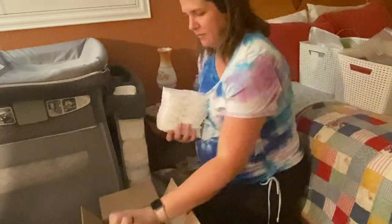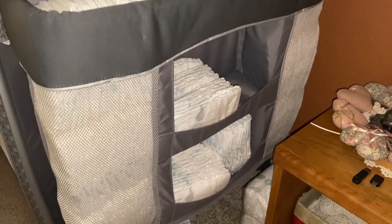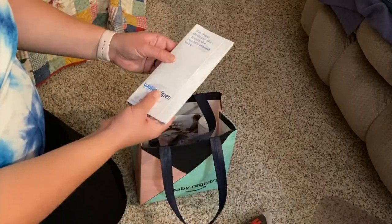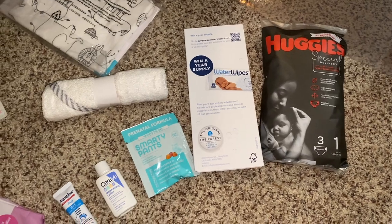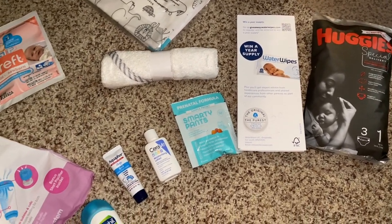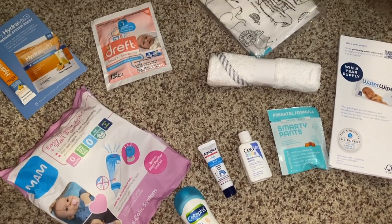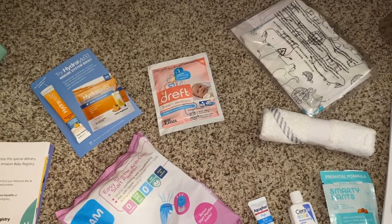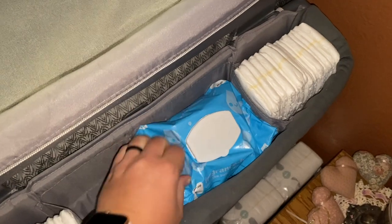There was one more pack of diapers in the Target package that I didn't open yet. We did make an Amazon registry — we didn't add too much to it, but they give you a little welcome basket if you buy at least one thing from the registry. I went through and took out all the stuff, placed it where it belonged in the changing table, including the little onesie they gave us, which I'll be washing in a little bit.